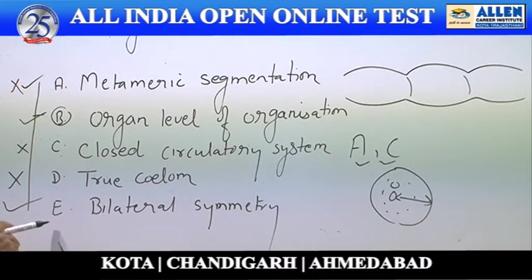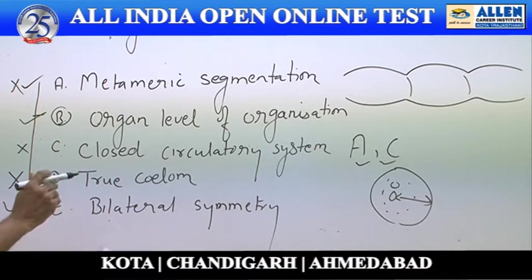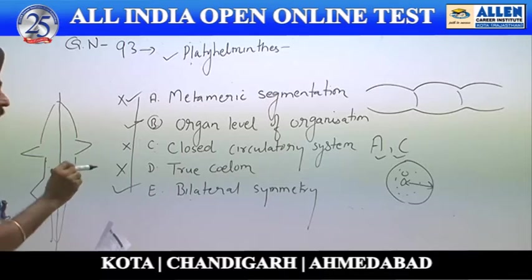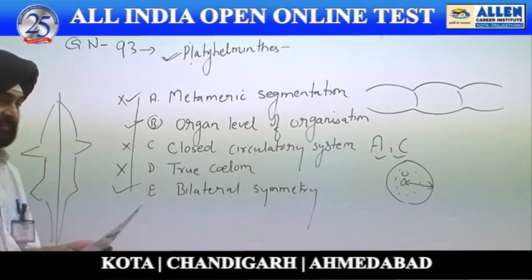Bilateral symmetry: bilateral symmetry has definitely appeared for the first time from phylum Platyhelminthes. In bilateral symmetry the chief organs are uniformly distributed on either side of the body, such that the body can be divided into two equal halves from a single plane. This type of symmetry appeared first from phylum Platyhelminthes.